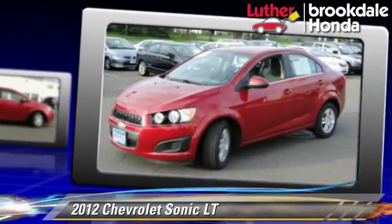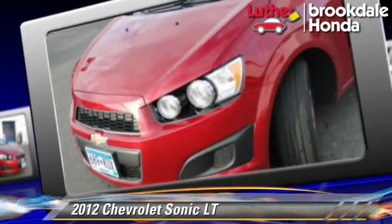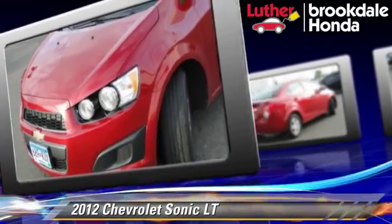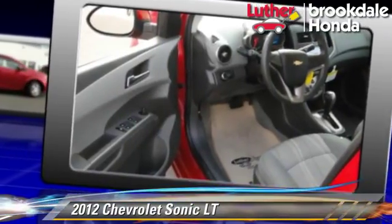Comfort and convenience features include power windows, powered door locks, and satellite radio. Give us a call to schedule your test drive today.